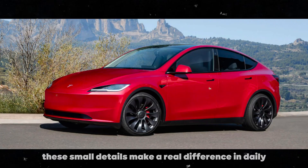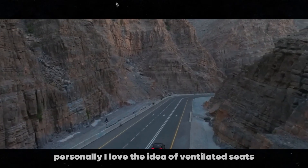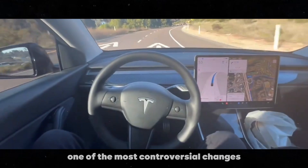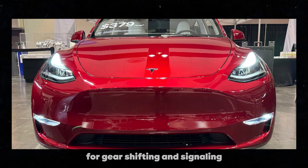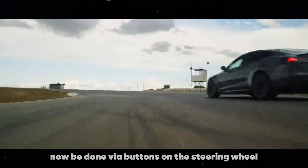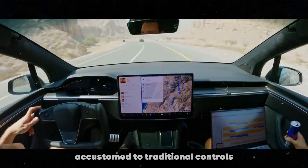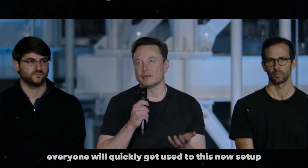Personally, I love the idea of ventilated seats, especially in warmer climates. And speaking of technology, one of the most controversial changes in the Tesla Model Y is the removal of the traditional levers behind the steering wheel for gear shifting and signaling. Instead, signaling will now be done via buttons on the steering wheel, and gear shifting will be managed directly on the car's touch screen. This change might seem a bit strange and even challenging for many drivers accustomed to traditional controls, but I believe that with time and practice, everyone will quickly get used to this new setup.